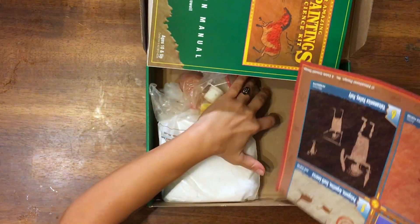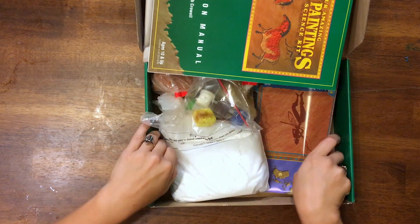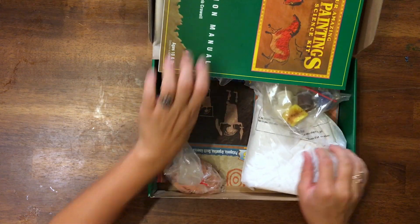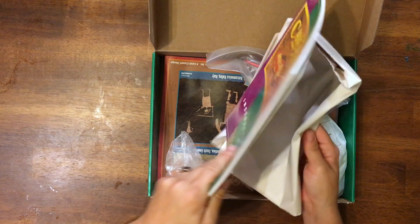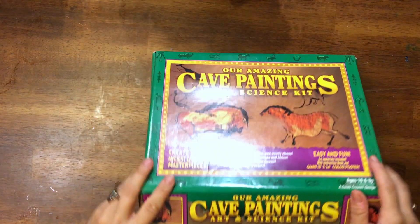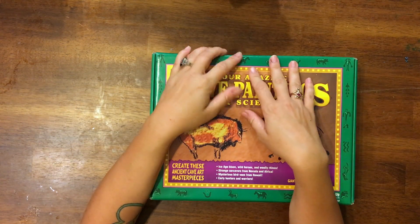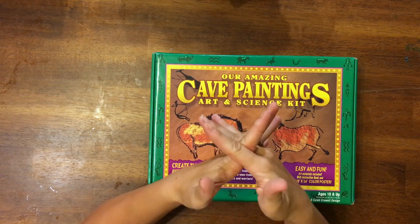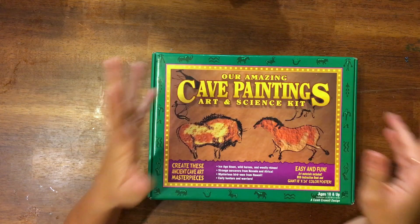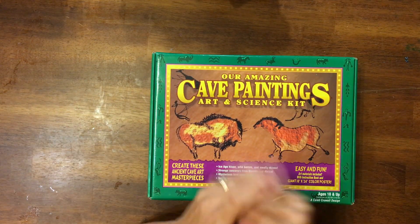Tune in for the video on how to do cave paintings, and I will link this kit down in the description. I hope you enjoyed our little unit on prehistory, early man. Definitely tune in for the next one — our next stage will be Egypt and we have got all kinds of fun activities for Egypt. If you haven't subscribed, please consider doing so. We'll see you next time, bye-bye.